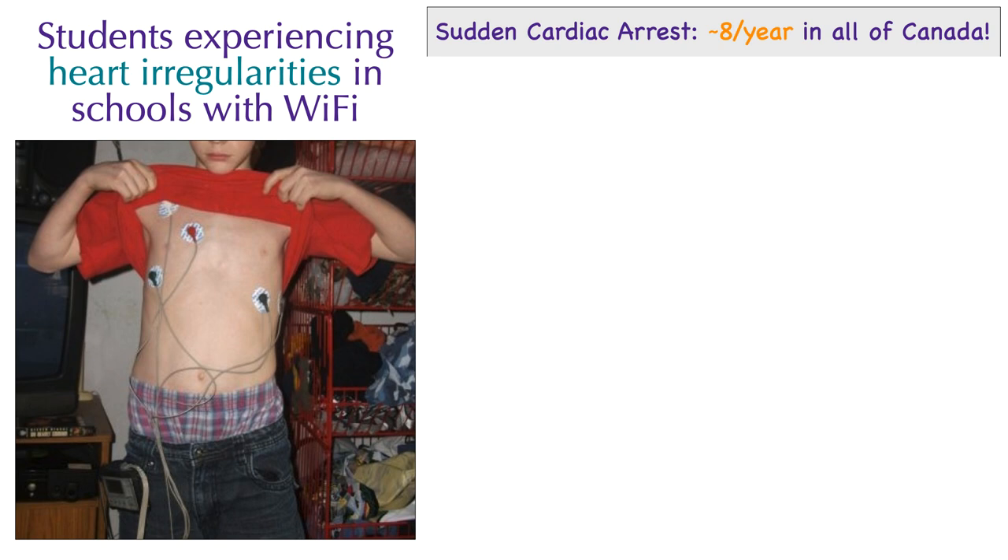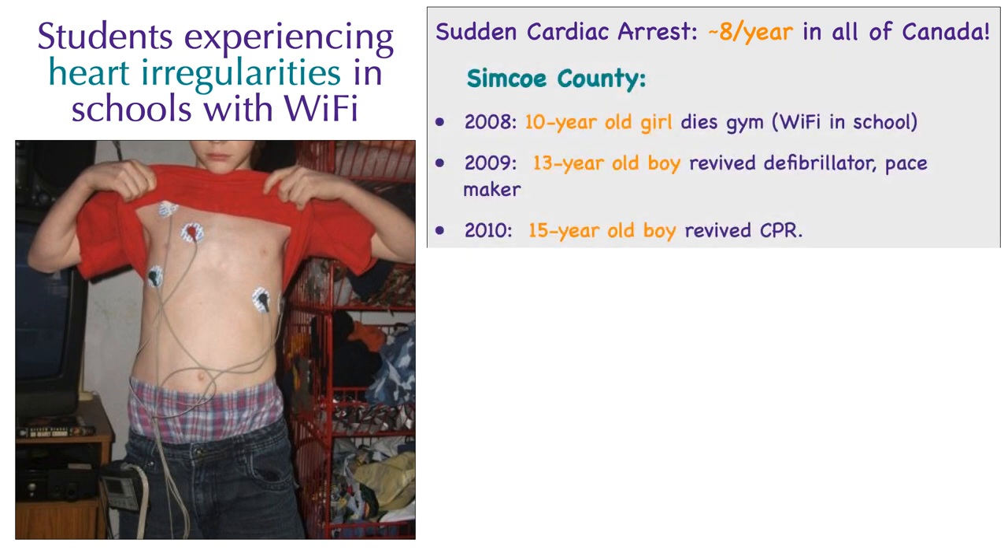In Canada, we have about eight sudden cardiac arrests among young people each year. When Wi-Fi was introduced to schools in Simcoe County, a number of students started complaining of feeling unwell in school and having heart palpitations while in school, but not at home. One of the parents, a reporter, gathered this information: in Simcoe County in 2008, a 10-year-old girl died in gym when Wi-Fi was in school; in 2009, a 13-year-old boy was revived with a defibrillator.